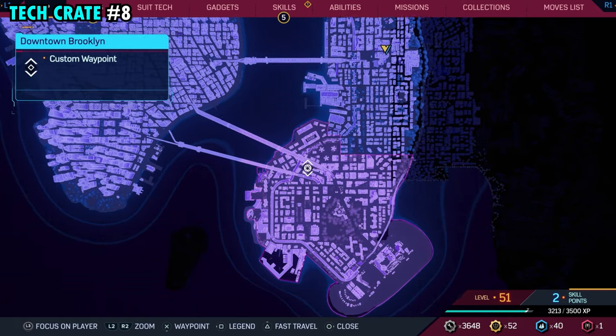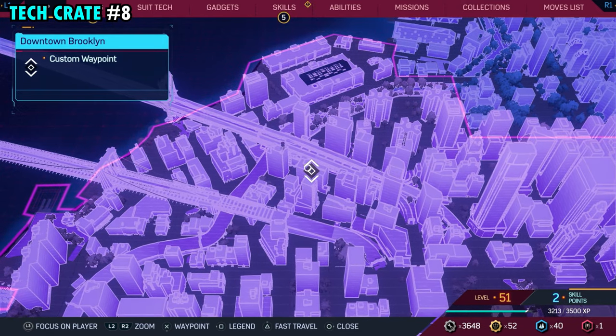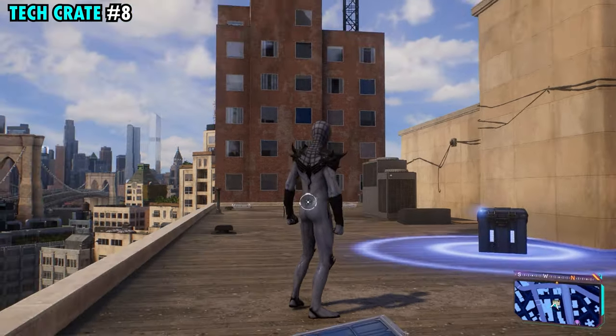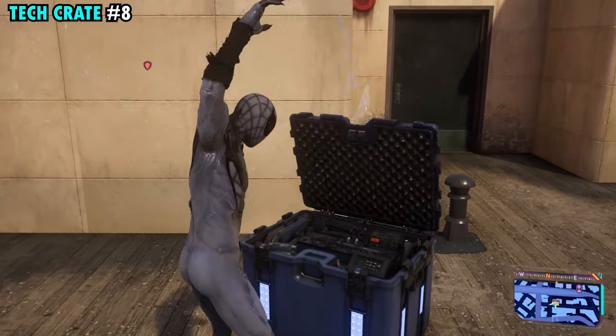Number eight is found toward the northwestern side of the region. This one is going to be on top of the wide building — the marker looks like it's on the tall one, but we're on this wide building right here. Once you make it up top, you'll find it right over here against the wall — tech crate number eight.